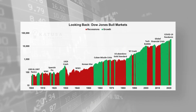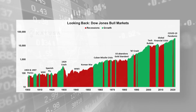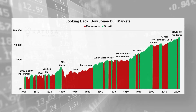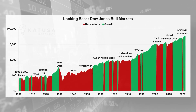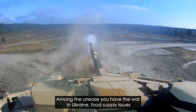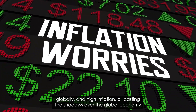As the chart you're looking at right now shows, despite the brief blip resulting from COVID-19, the stock markets have since gone right back to business as usual. The green columns are the growth markets, the red is the recession going back to 1900. At the same time, however, there's still a general feeling of unease in the air — the war in Ukraine, food supply issues globally, and high inflation all casting their shadows over the global economy.